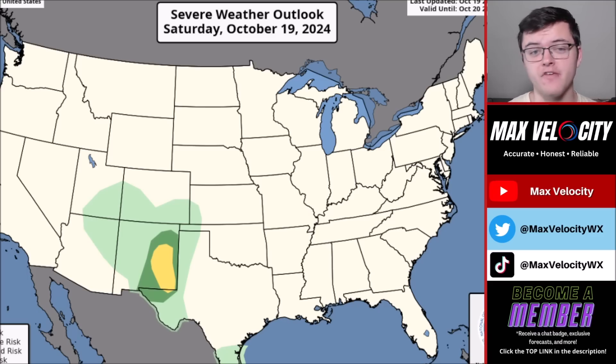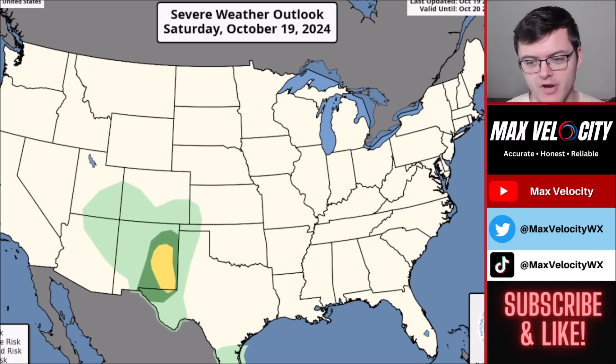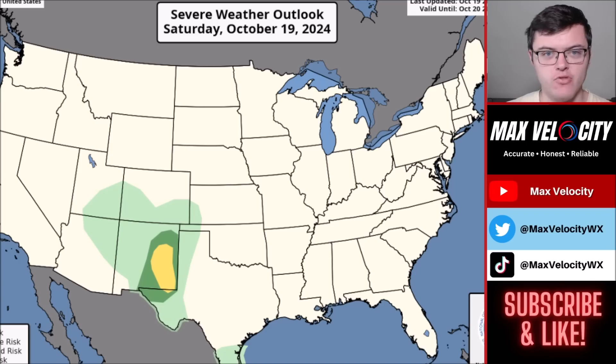With all that said, it's obviously very interesting that we now have two tropical storms in the Atlantic Ocean. The good news is that neither of them are currently expected to impact the United States. However, if that does change, we'll let you know — so make sure that you are subscribed to the channel.